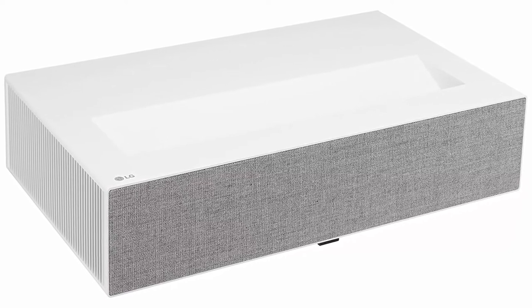Embedded 20W plus 20W stereo speakers plus 2.2CH quad woofer produce rich, deep bass for 40W sound with minimal screen vibrations.